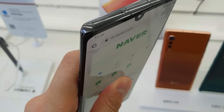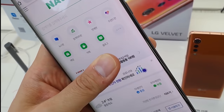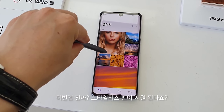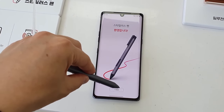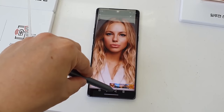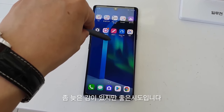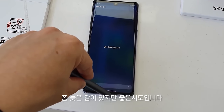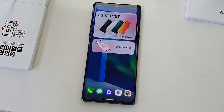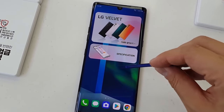It looks better than expected in person. Something I wasn't aware of is that a stylus is being used with the LG Velvet — it appears to be an official stylus, as it bears the LG logo. The LG Velvet can track where the stylus is even when it's not touching the display, very similar to how the S Pen works. They also test with an S Pen, which doesn't work.